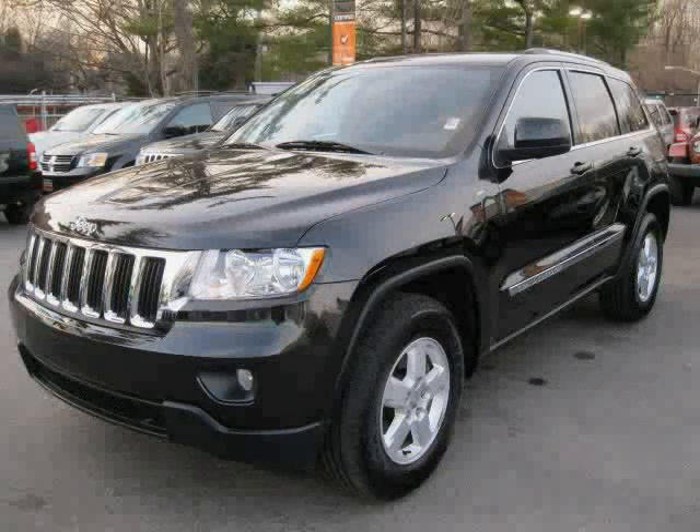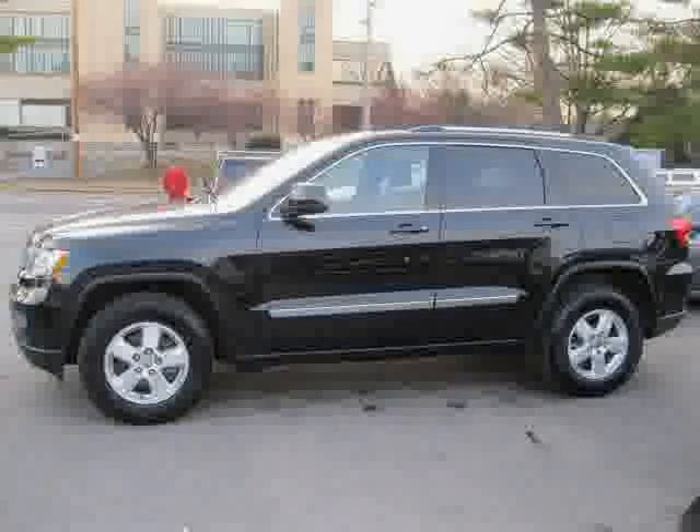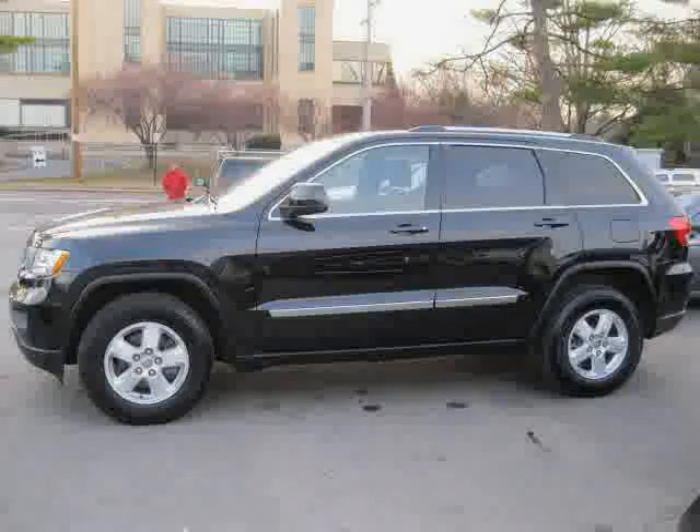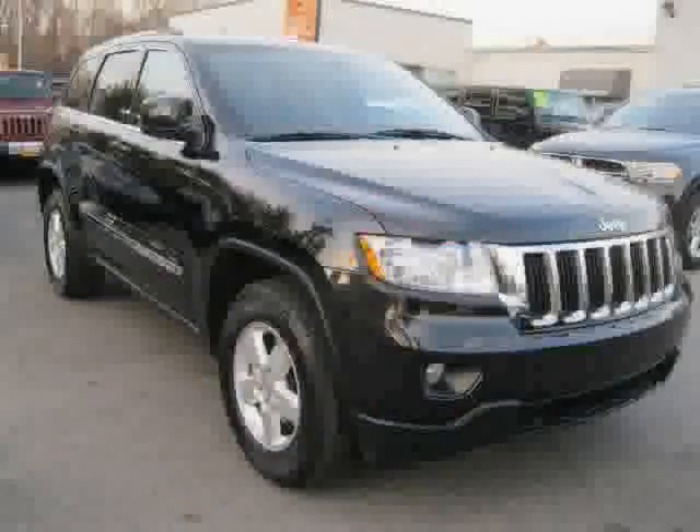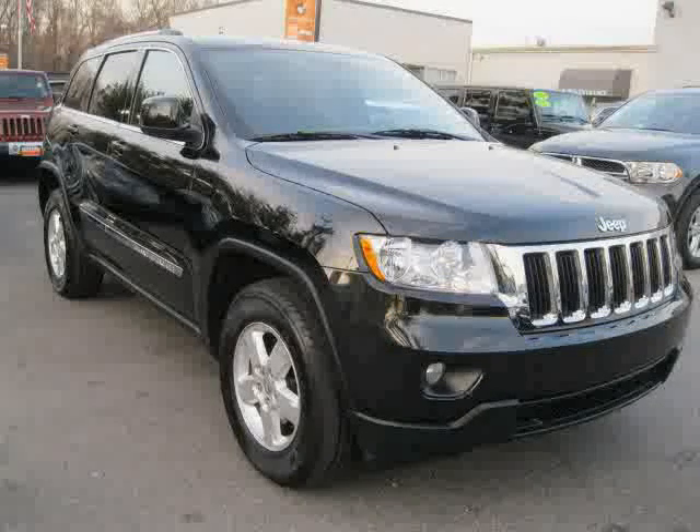2011 Jeep Grand Cherokee equipped with cloth interior, air conditioning, CD player, heated mirrors, power driver seat, cruise control, four-wheel drive, traction control, driver and passenger side airbag, four-wheel anti-lock brakes, rear-head airbag, and vehicle anti-theft system.